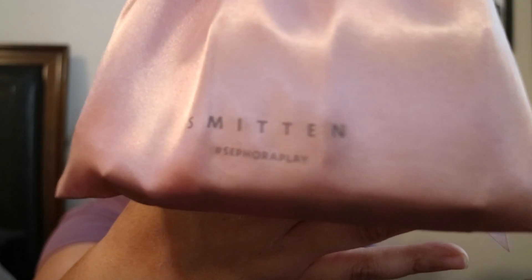First up is Sephora. This month because it is February, they did this cute little satin bag and it says on the front 'Smitten,' which I think is super cute. The theme this month is 'The Softer Side,' and that is the theme that all of these products are supposed to fall into.